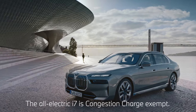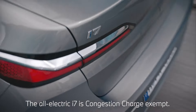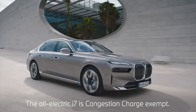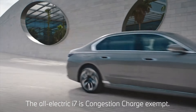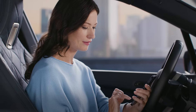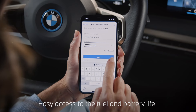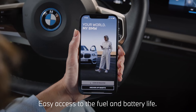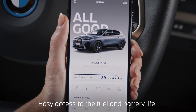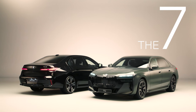Chauffeurs will be pleased to hear that the all-electric i7 is congestion charge exempt and has a low benefit-in-kind rate. Then there's the My BMW app, the digital partner to your BMW, designed to maximise your driving experience, keeping you up-to-date on the status of your car, with easy access to the fuel and battery life anytime, anyplace. The BMW 7 Series.